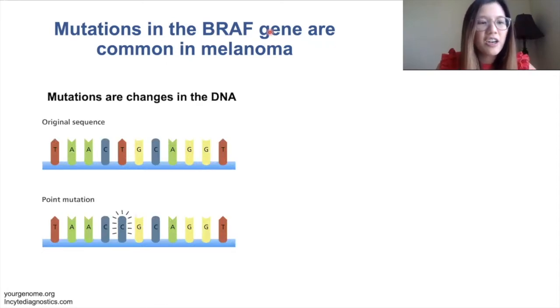You can compare DNA to a computer code — computer codes tell your computer what to do, and DNA does the same thing except for your body. Instead of using ones and zeros like computers use, our DNA uses A's, C's, T's, and G's.